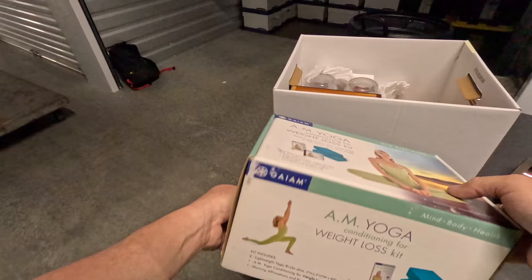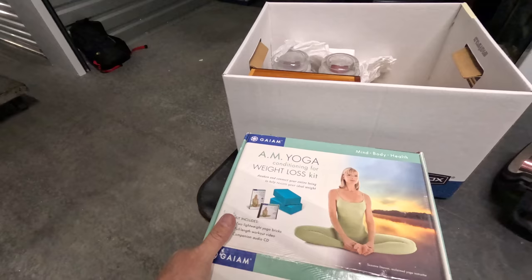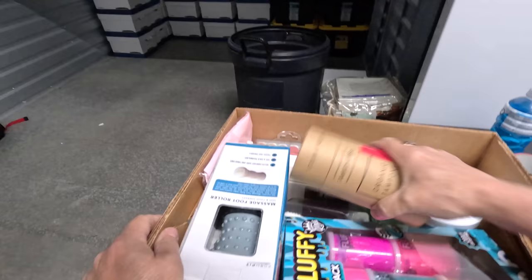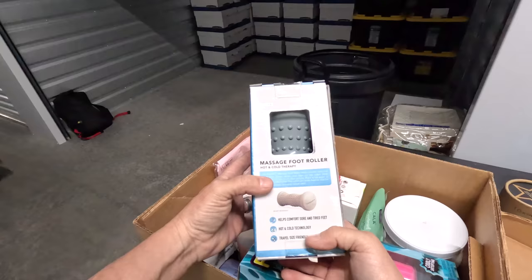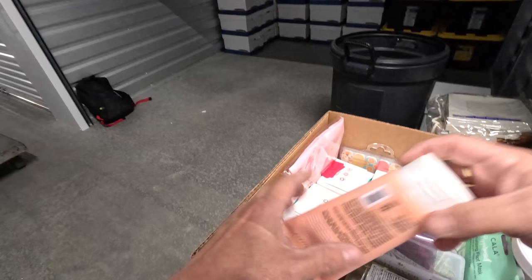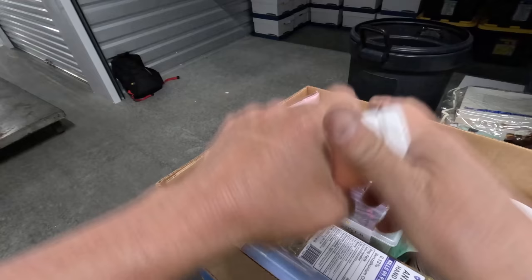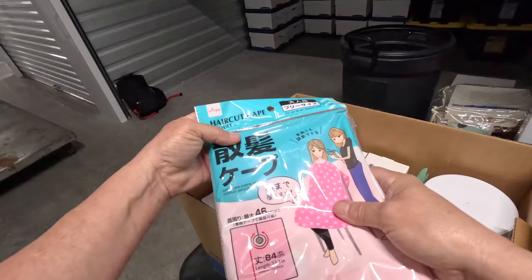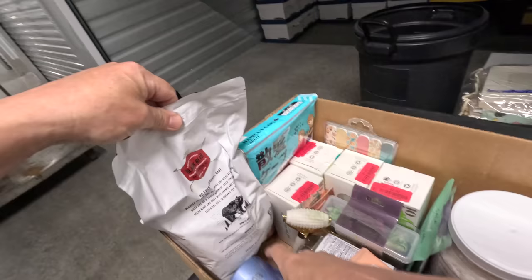Yoga conditioning for weight loss DVD, organic tampons, massage foot roller on clearance for three bucks. There's some fluffy slime — my kids were so into slime for a while, glad they're not into that anymore. Caffeine and argan sculpting cream, more tampons — that stuff will all sell at the market for sure. Haircut tape.